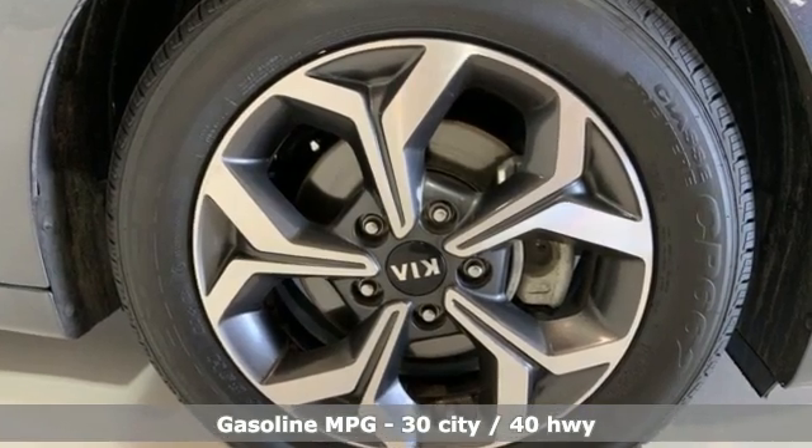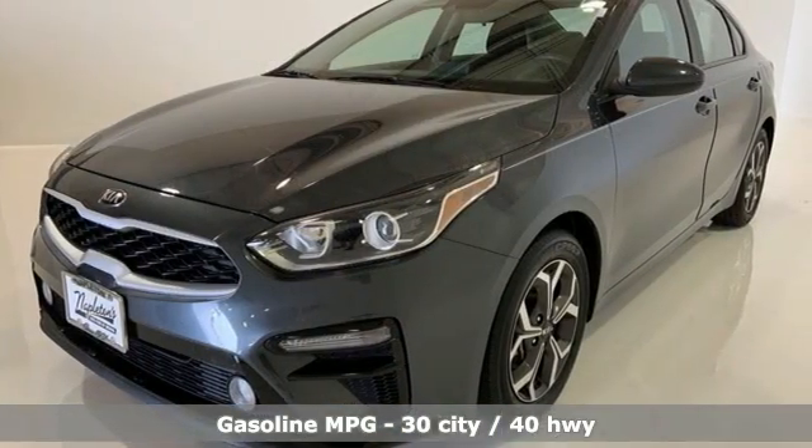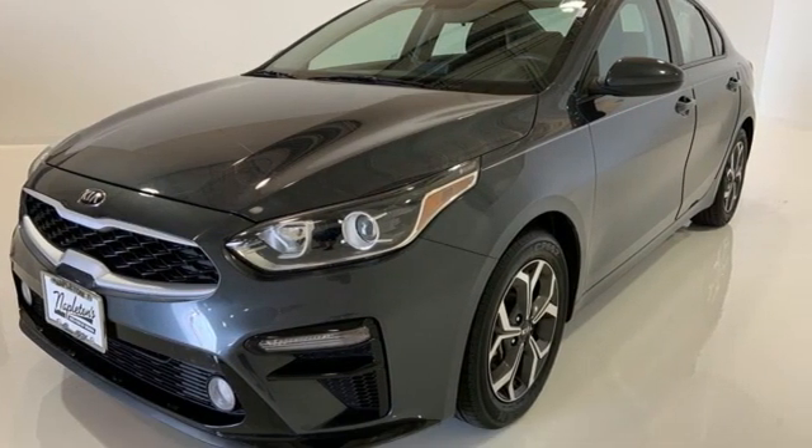And it comes with all the amenities you need: streaming audio, wireless phone connectivity, dual zone climate control, and a USB port.